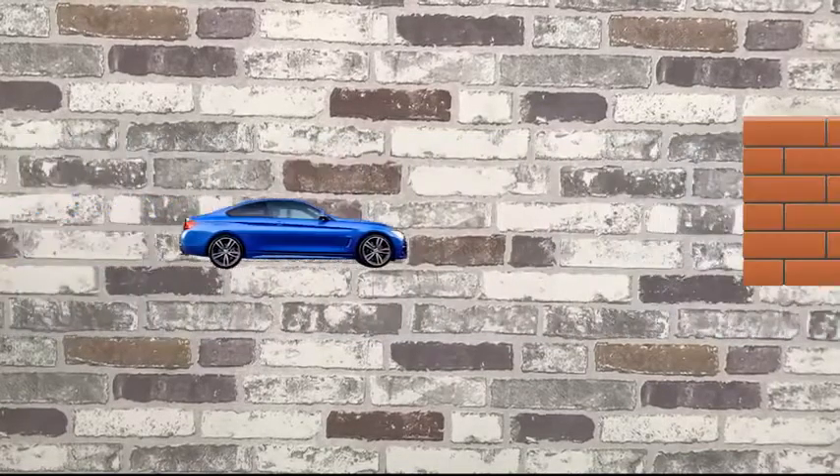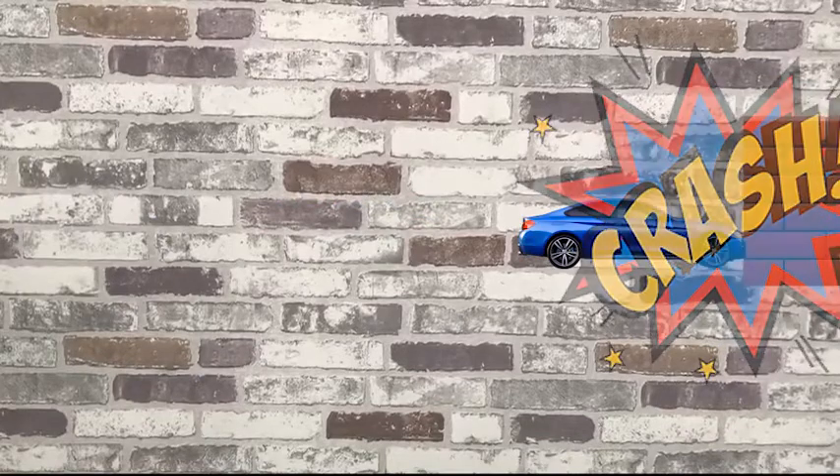Just as when you drive a car or motorcycle, you would never stop your car or motorcycle by hitting a wall or pillar.